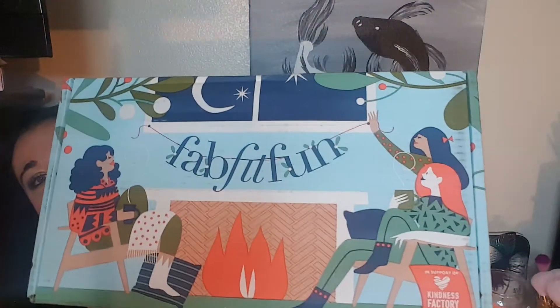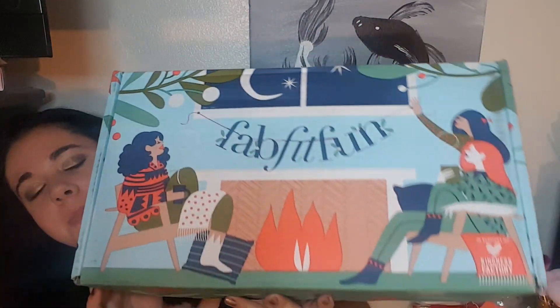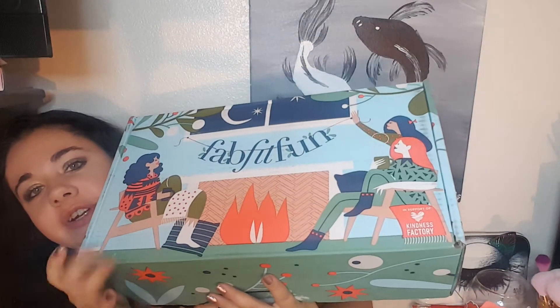We have this huge old FabFitFun box for the winter season, and let me tell you, this is the cherry on my day because we went Black Friday shopping and we're getting ready to leave. I go to turn on the ignition, I hit the brake, I hear a pop and the brake goes straight to the floor. And I'm like, that doesn't feel right. But luckily my sister and my brother-in-law came with me and they had their car.